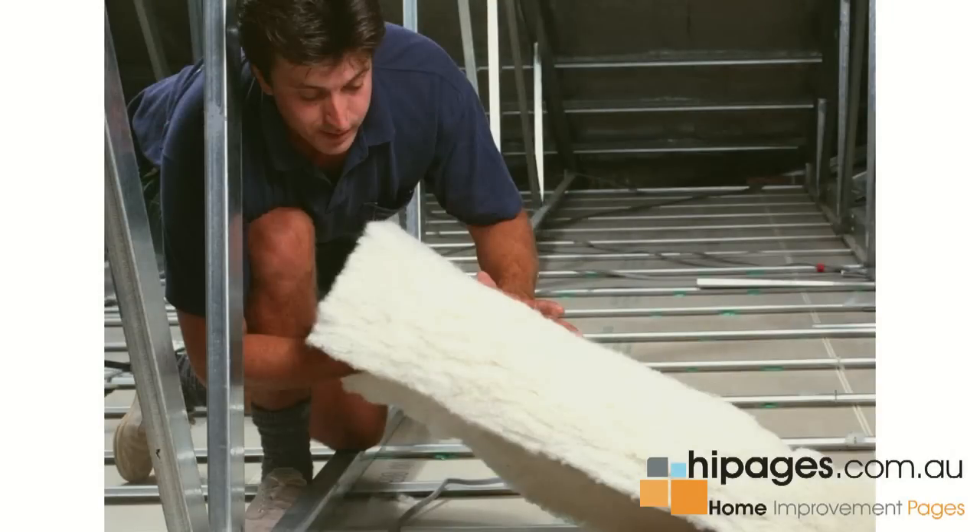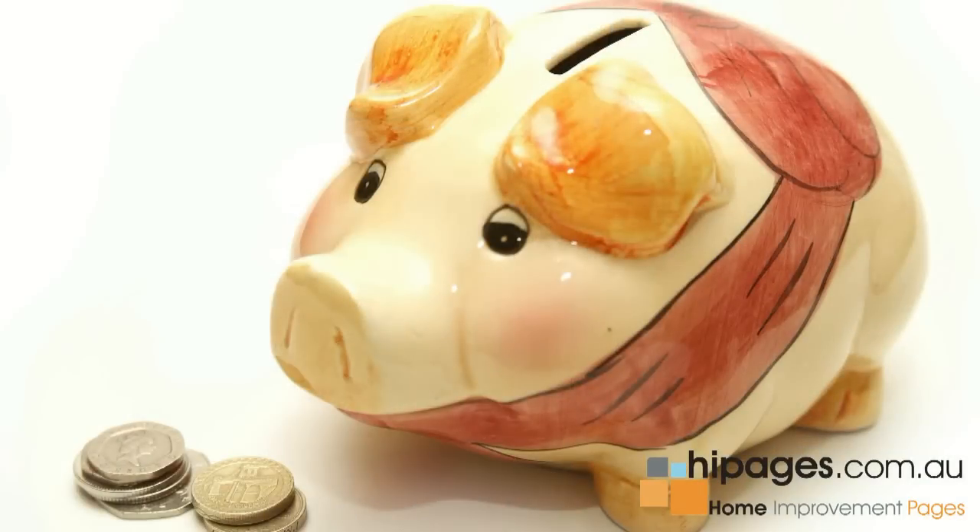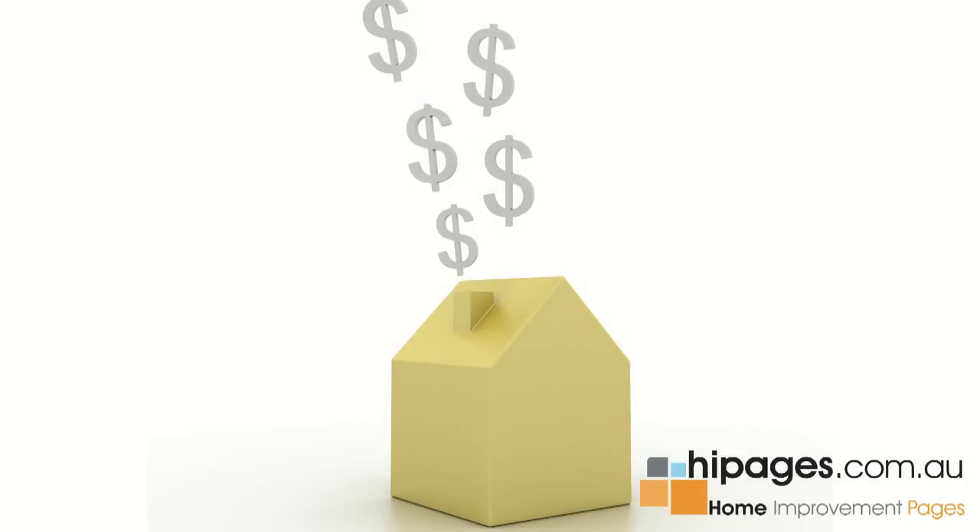Hi, my name is Jeff Aldridge and I'm the General Manager for Higgins Environmentally Responsible Insulation. A lot of people often ask me why should I bother insulating my home? 45% of your heat and cooling is lost through the ceiling, 25% through the walls. So if you insulate your home properly, it's been shown that you can save up to 40-45% on your energy bills throughout the year. The cost of insulating the home compared to the savings over a short period of years makes it a very sensible investment indeed.